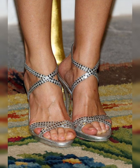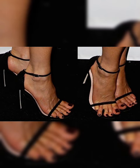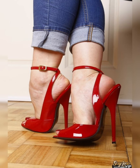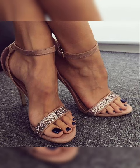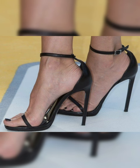Now let's talk about some tips for wearing stiletto high heels sandals. First, make sure to choose the right size to avoid discomfort. Second, practice walking in them before a big event to build confidence and get accustomed to the height. Finally, consider using gel inserts or heel grips for added comfort and stability.